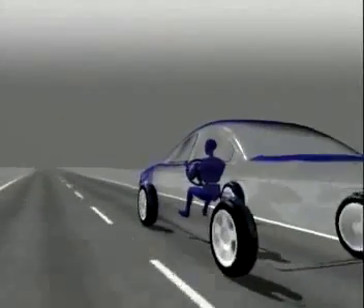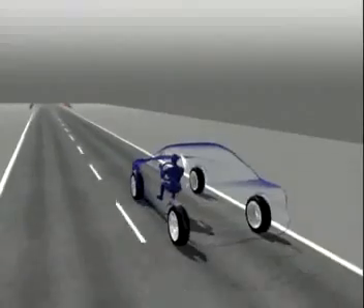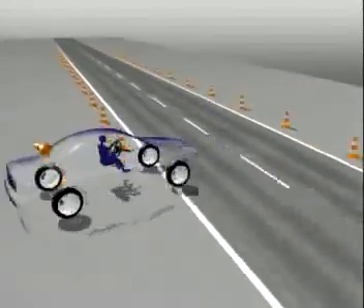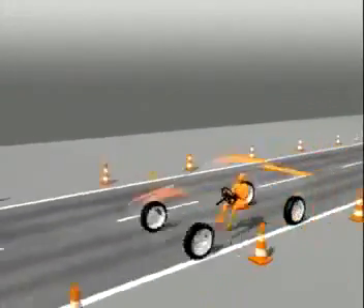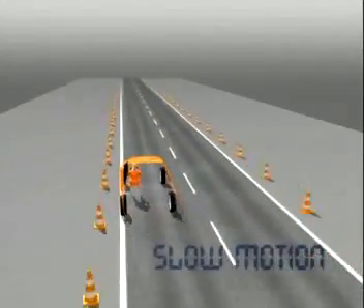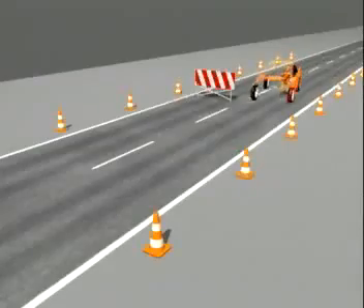Two typical scenarios will help to illustrate ESP's stabilizing effect. Obstacles on the road or sudden evasive maneuvers may lead to oversteering, which can result in breakaway of the rear wheels of the vehicle. ESP helps to control the situation through carefully measured precision braking of the outside front wheel. The resulting torque prevents breakaway of the rear, and the vehicle does not deviate from its course.